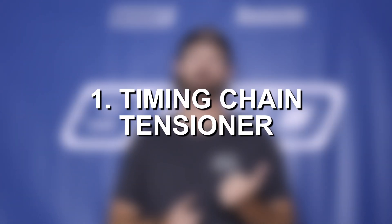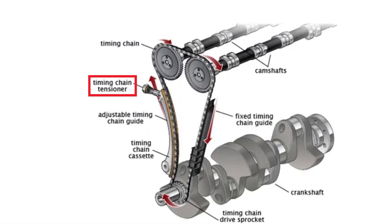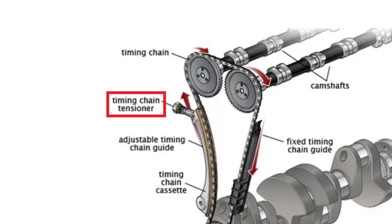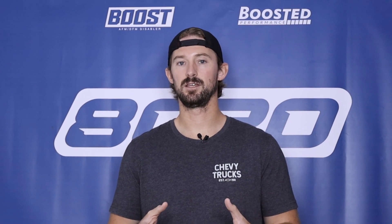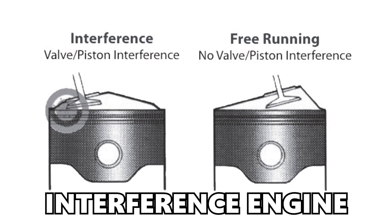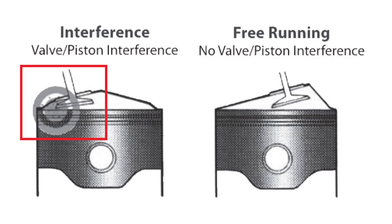The first thing is going to be issues with the timing chain tensioner. The timing chain tensioner is very problematic on the EA-111 and tends to be the primary thing that causes catastrophic engine failure. The timing chain tensioner is known to break, which then causes slack in the timing chain. And ultimately, the EA-111 is an interference engine, so when we run into timing related issues, the pistons and valves collide into each other and cause catastrophic engine damage.